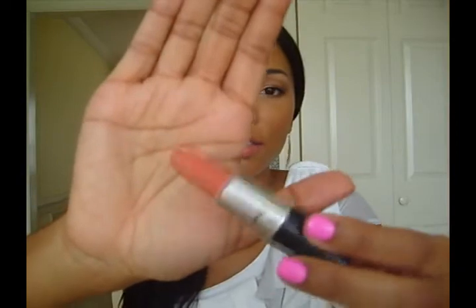Today's video is going to be my favorite summer lip products. Most of these are just pinks and corals because that's all I wear in the summer. I just threw them in this bag and I'm going to pull them out randomly, so they're not in any particular order. The first one is actually the one I'm wearing on my lips right now — MAC Ravishing, which is a cream sheen finish and a really pretty muted coral.